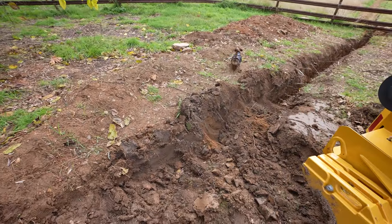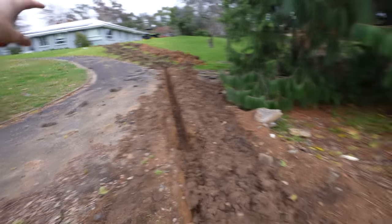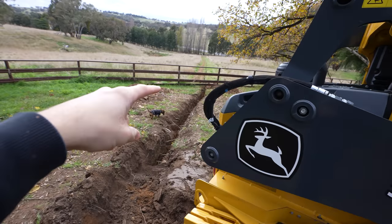This is where I fell in, so I need to dig that back out. Then hand dig up near the house, and then hand dig just under that fence, and then we are done.